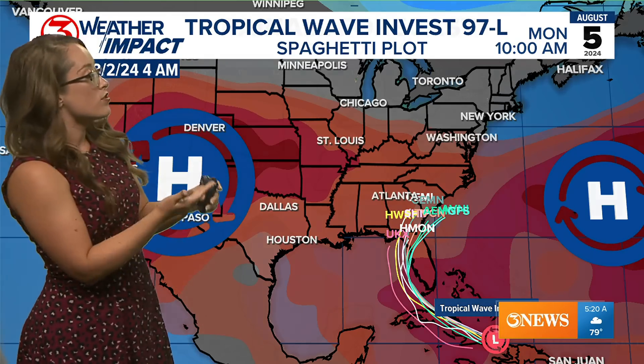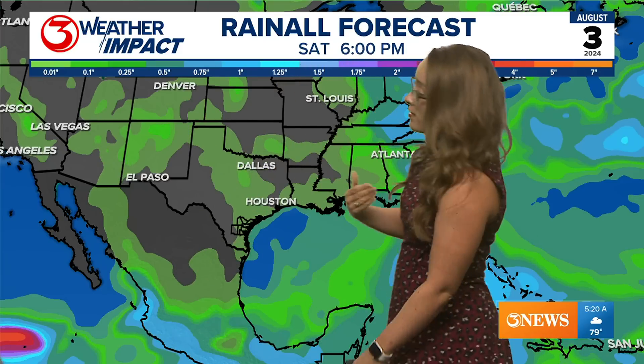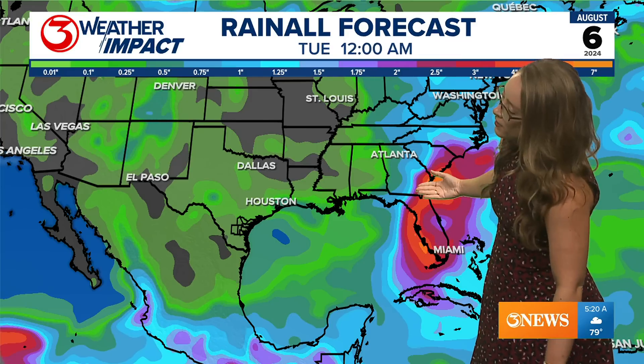Latest guidance has this moving, which is good news. Yesterday there was some guidance suggesting it could hang out in the Gulf of Mexico — that's what we don't want to see. A storm that moves out of the area fast means less rain, but there's still a lot of rainfall that's going to be associated with the system as it tracks across the edge of Florida.